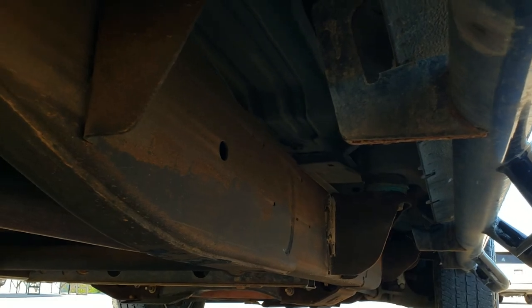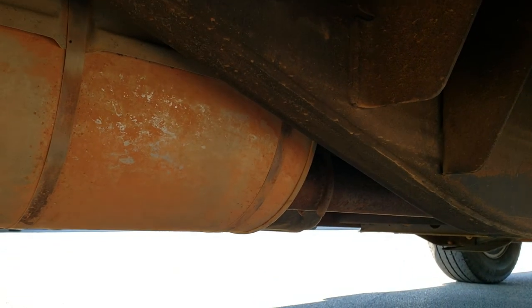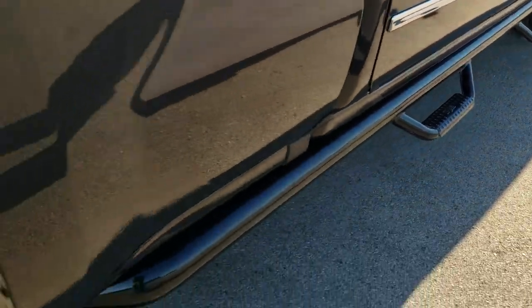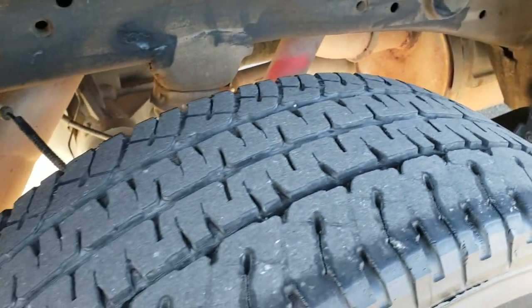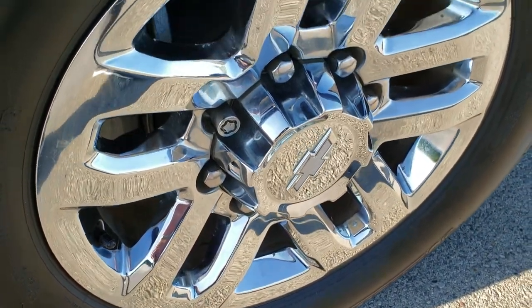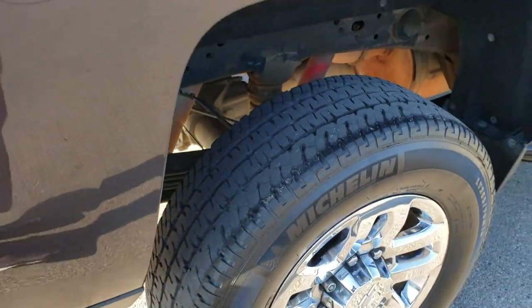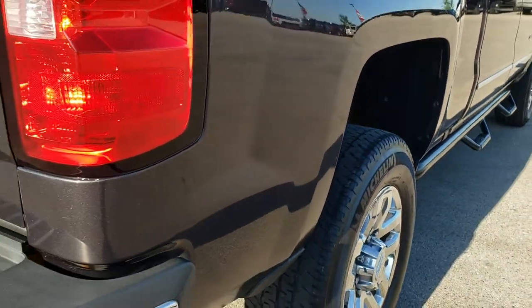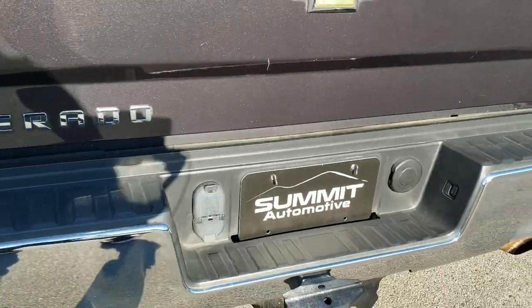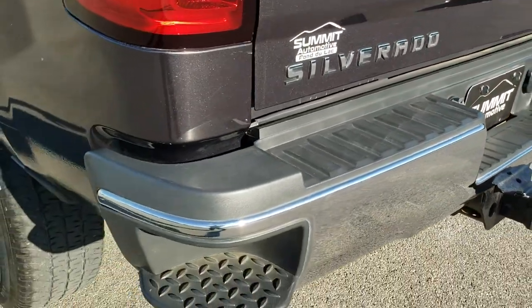Framing and underbody are in pretty nice condition with very little corrosion. It has some nice end fab side steps. Back tires have just about as much tread as the front tires, and the back rim is in nice shape as well. As we come around to the back of the vehicle, the rear bumper is in excellent condition — no dents or dings on that. You do get the rear bumper steps.